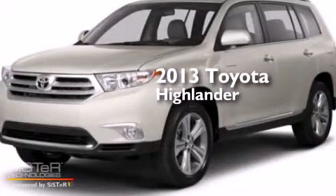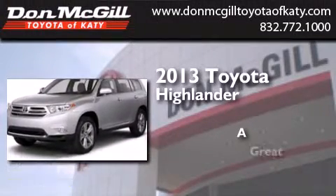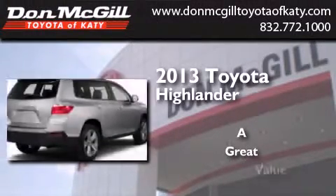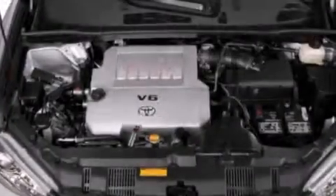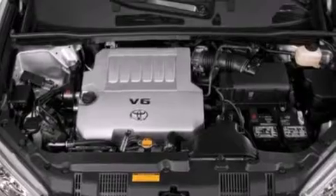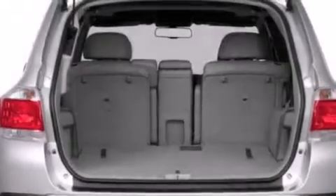This is a brand new 2013 Toyota Highlander. All of the following features are included: a multi-function display, air conditioning, cruise control, and a CD player.